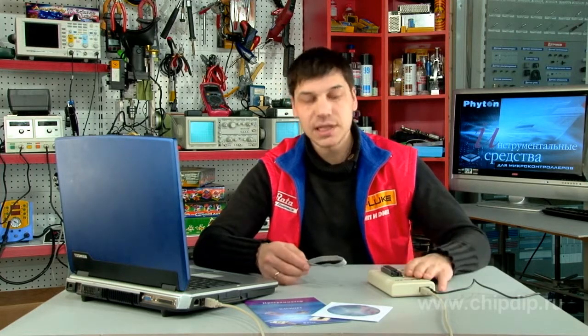Thus, the general purpose programmer model CHIP PROC 481 will be a reliable tool for those who want to program a lot and fast.